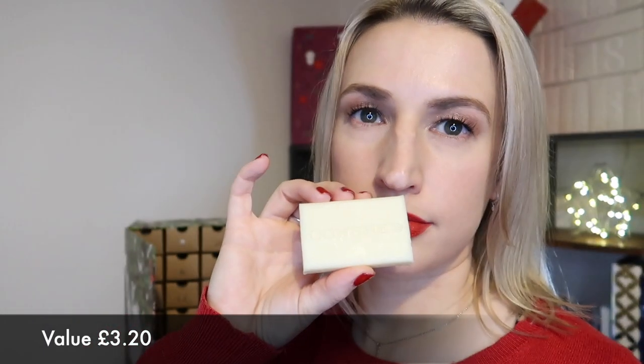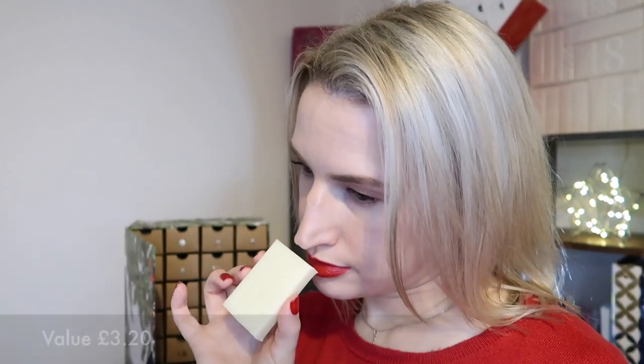Day number twenty — a travel soap, embossed with Cowshed as you'd expect. It just smells like soap — I'm sure there are some essential oils in there, but it just smells of soap. It's simply described as the travel soap.